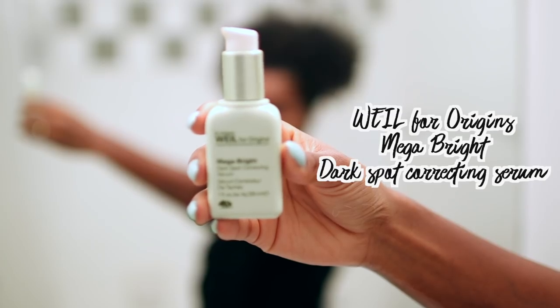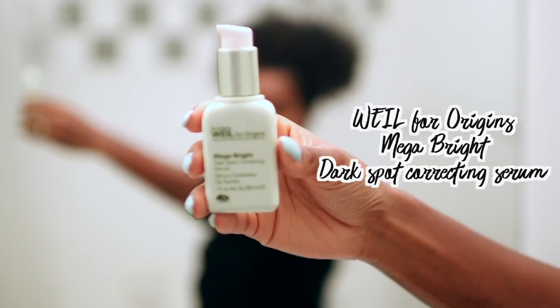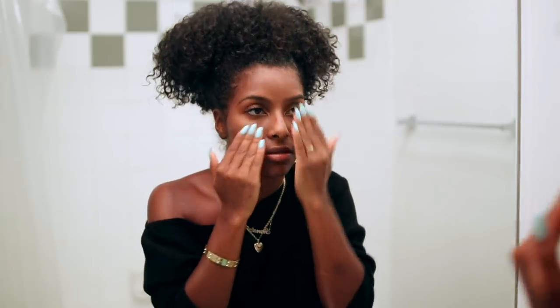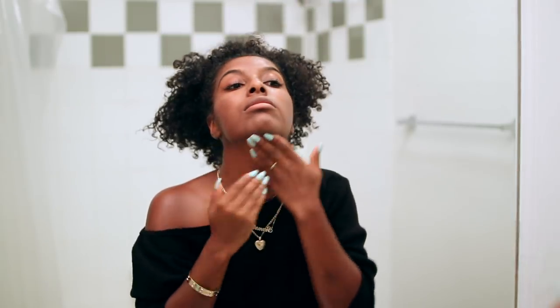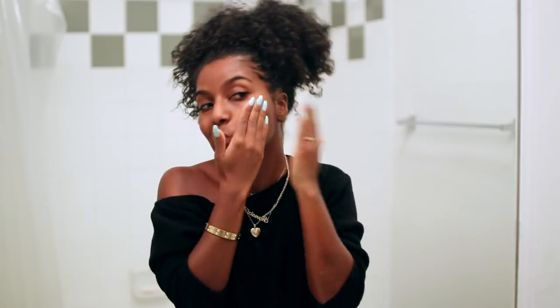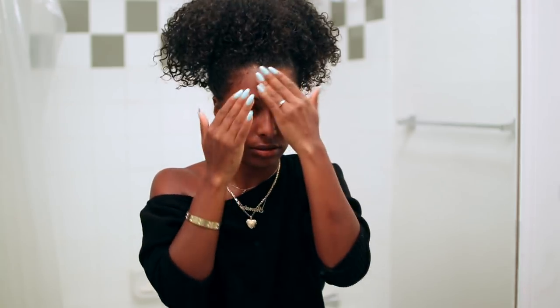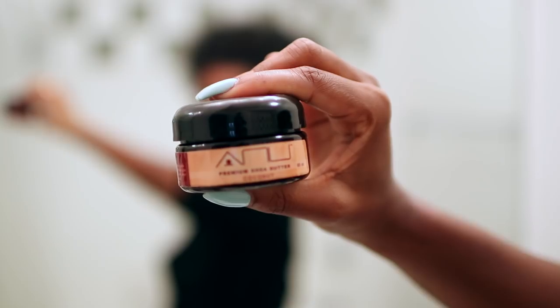My camera got the product a little out of focus, but this is the Whirl — or Wheel for Origins — Mega Bright Dark Spot Correcting Serum. I apply a little bit of this to my fingertips and work it into my face, tapping it in as well and focusing on the spots where I have the most scarring.